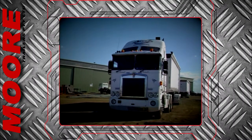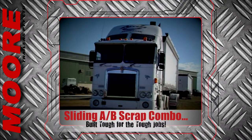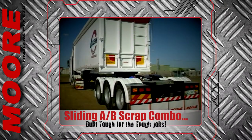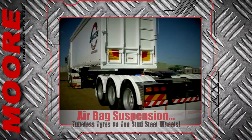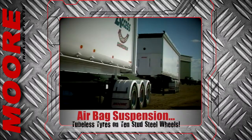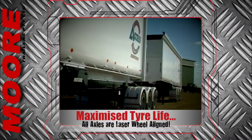Designed to withstand 25 tonne excavators punching steel into them on a daily basis is no mean feat. To handle such conditions they must be built right. Airbag suspension is standard, as are tubeless tyres on 10 stud steel wheels, and all wheels are laser aligned to maximise tyre and suspension life.